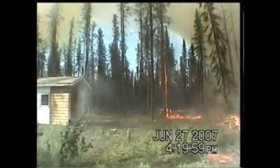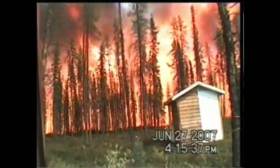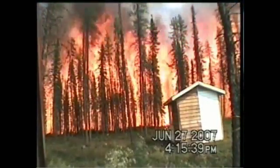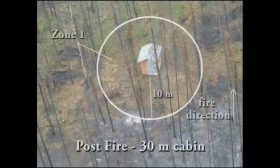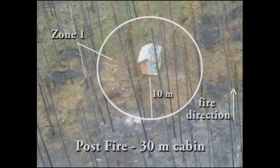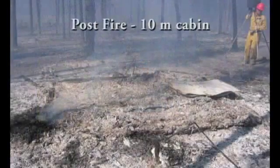Wind speed on the day was moderate, averaging about 12 kilometers an hour. Higher winds would have resulted in a more vigorous surface fire and more candling of individual trees around the cabin. Flying embers did land on and around the 30 meter cabin. Any potential ignition sources, such as the firewood pile as shown in the video, would have damaged or destroyed the cabin.